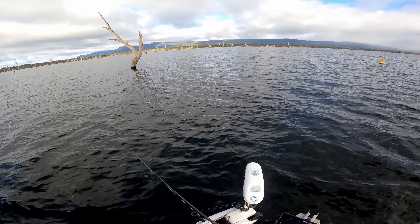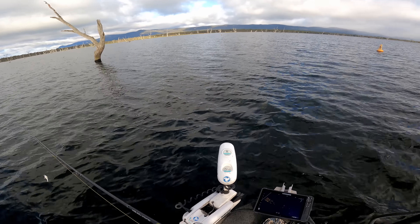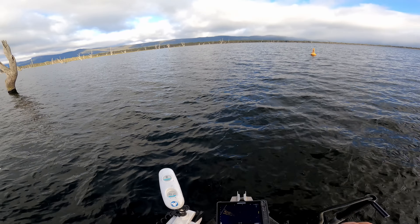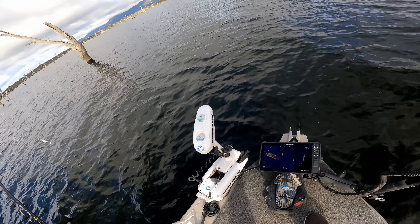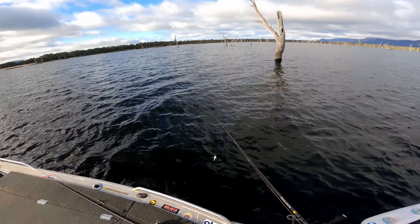So we could do a bit of a cruise around, have a bit of a look at some trees and get a bit of a feel, because we've got the whole day ahead of us. Since I haven't been here for so long it would just be nice to have a bit of a look around first I think.